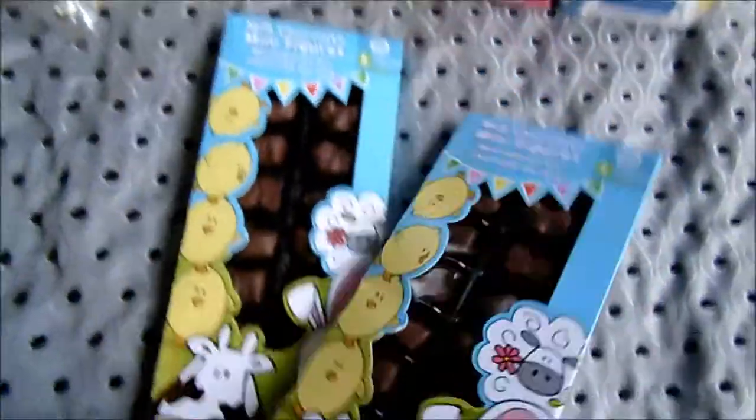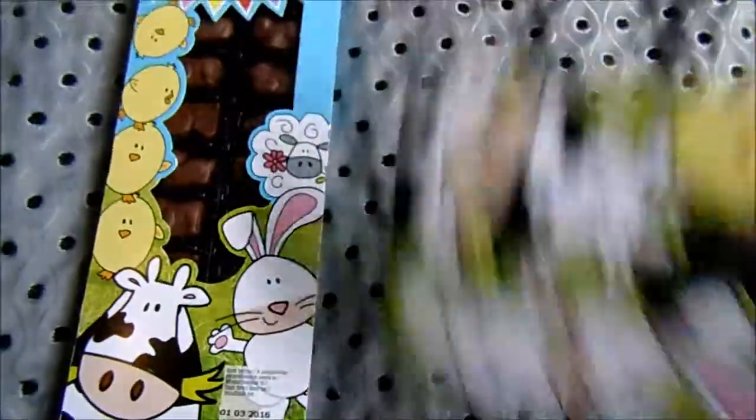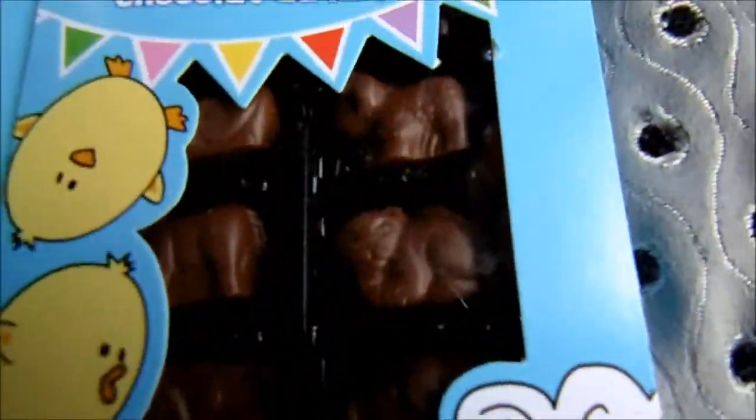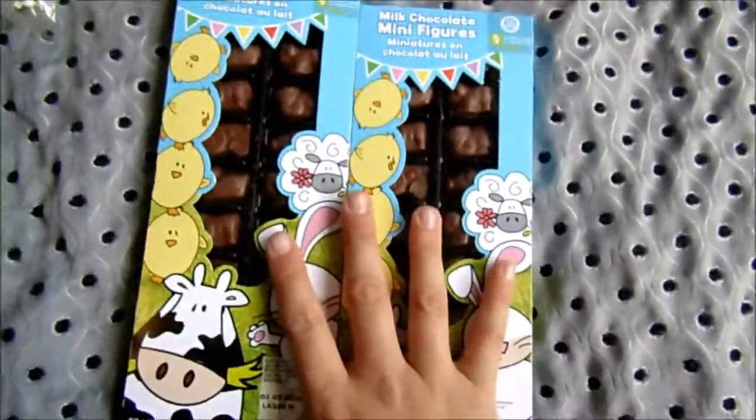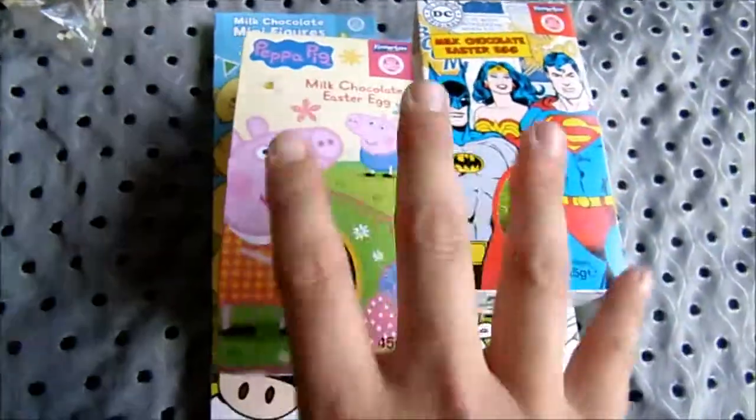We also got them these cute little animal figurines. They've just got little chocolate animals and tractors, and I just thought they were really cute. These were $2 each, so it didn't really work out very expensive — until what we decided to do next.